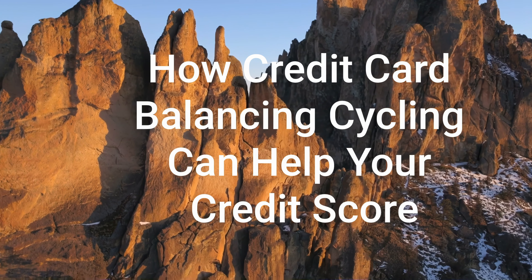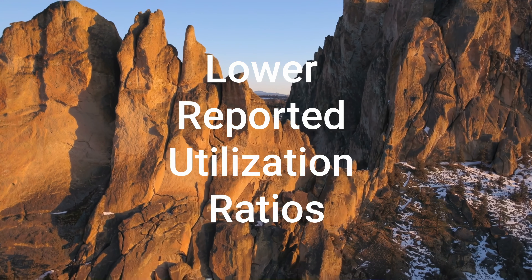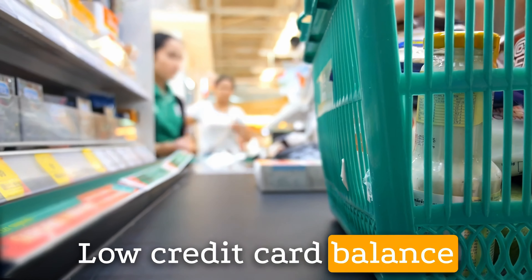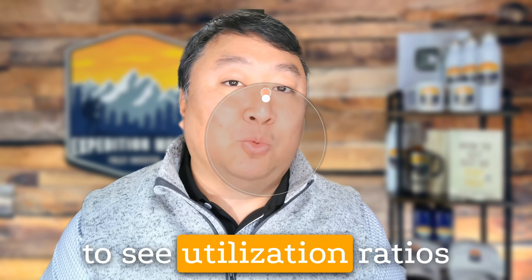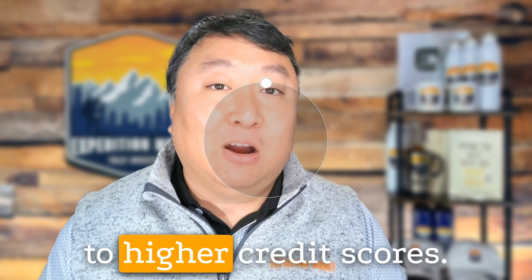How Credit Card Balance Cycling Can Help Your Credit Score. 1. Lower Reported Utilization Ratios: By consistently keeping reported balances low, credit card balance cycling can result in lower utilization ratios, which can positively impact your credit score. Lenders typically prefer to see utilization ratios below 30%, with lower ratios generally leading to higher credit scores.